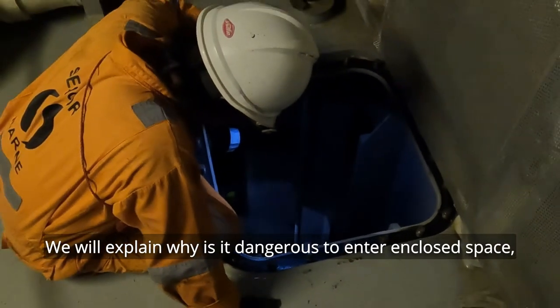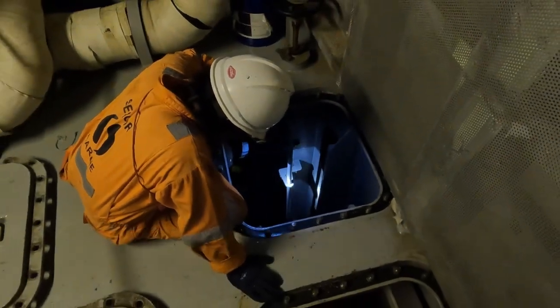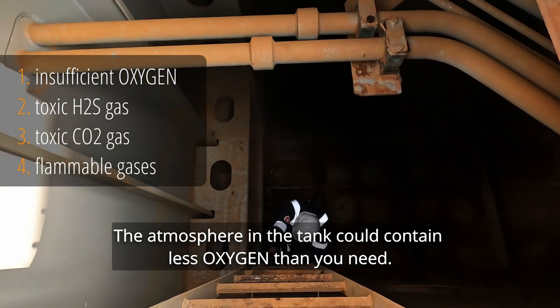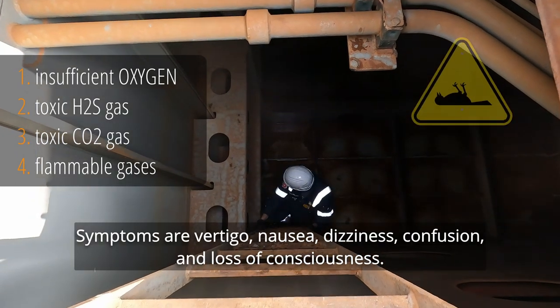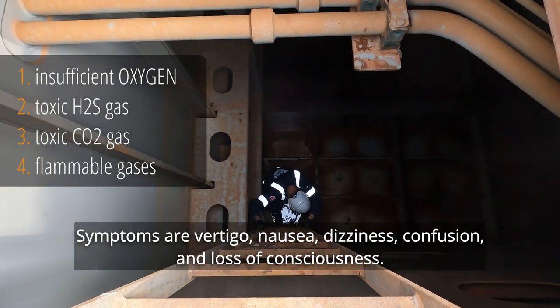We'll explain why it is dangerous to enter a confined space and what you can do to make it safer. The atmosphere of the tank could contain less oxygen than you need. Symptoms are vertigo, nausea, dizziness, confusion and loss of consciousness.